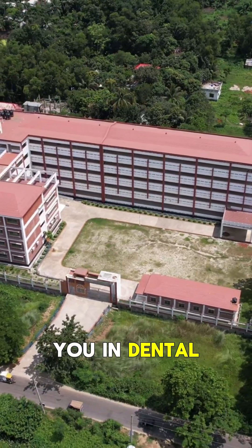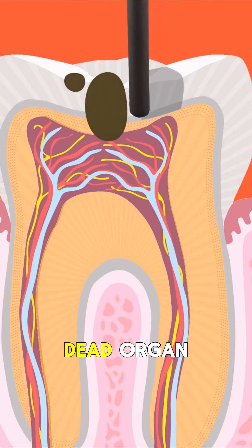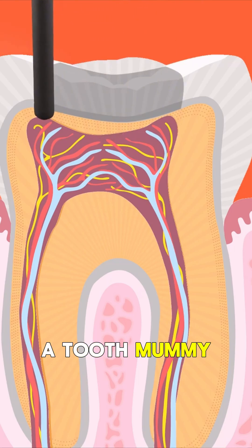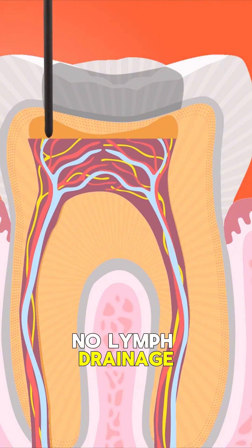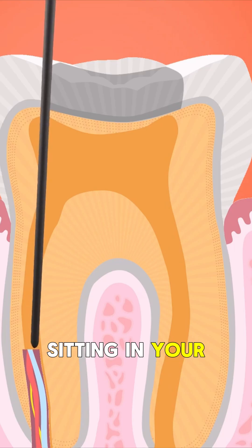Here's something they don't teach you in dental school, at least not the way they should. A root canal tooth is a dead organ — a tooth mummy. No blood flow, no lymph drainage, no immune access. It's necrotic tissue sitting in your jaw.